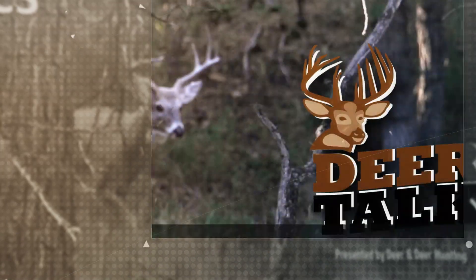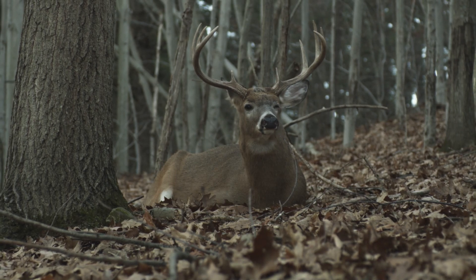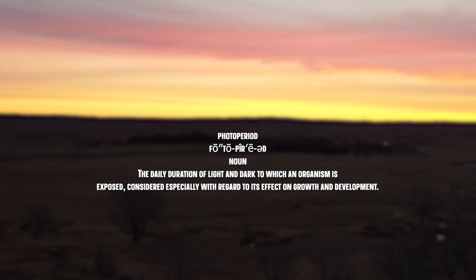Why do bucks shed antlers? That's the question we're going to answer today. When we're talking about antlers with white-tailed deer, it all comes down to photoperiod — that's increasing day length or decreasing day length.